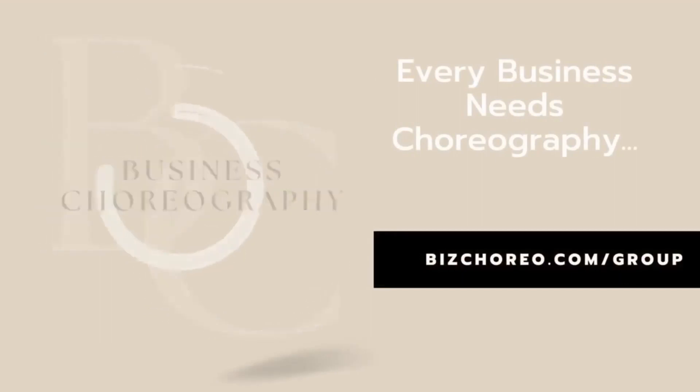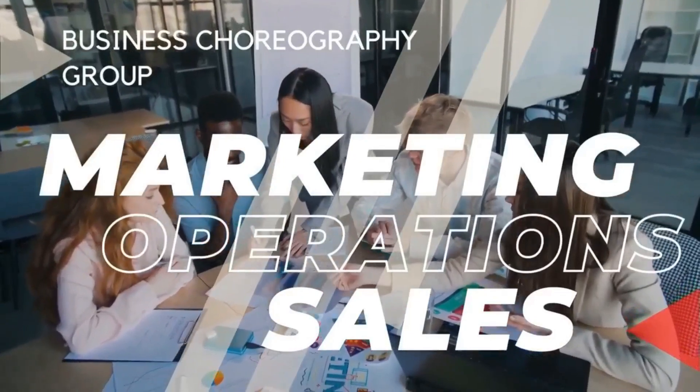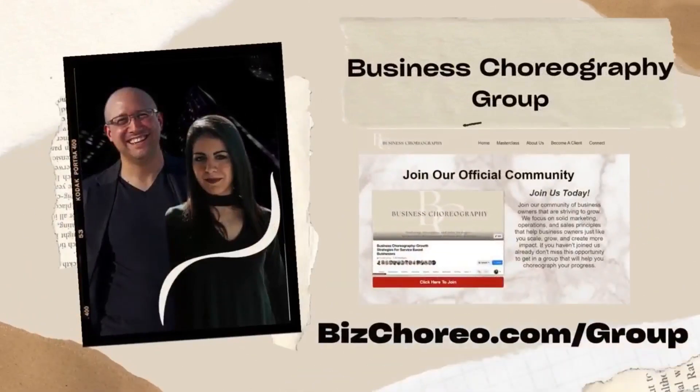Every business needs choreography — choreography in your marketing, your operations, and your sales. That's why we created the Business Choreography Group. Come and join an amazing group of business owners developing their choreography to help their businesses grow and scale. Go to bizchoreo.com/group to join us today.